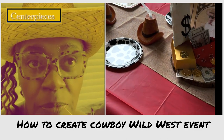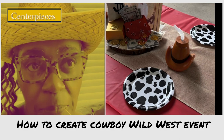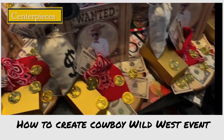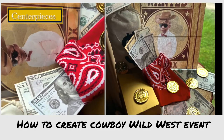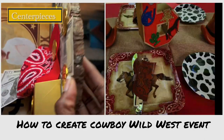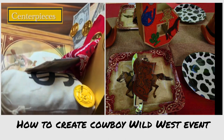My favorite — let's talk about centerpieces and table settings. If you sleep on table settings and centerpieces at any event, you're losing so much real estate to display your theme. People don't talk about the prep time and what it takes to put stuff together. I love the money bag theme for the centerpiece — it looked like real money. I'm not going to lie, I thought it was real money!